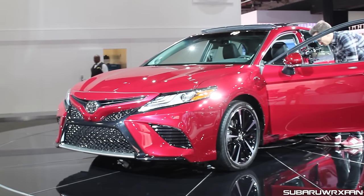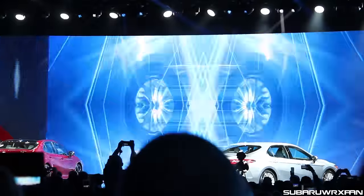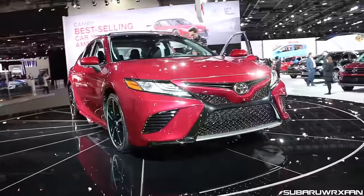What's up everybody? SubaruXFan here, and this is the brand new 2018 Toyota Camry. It was unveiled here at the 2017 North American International Auto Show in Detroit.